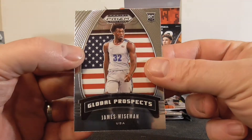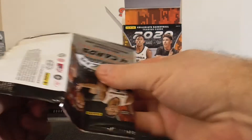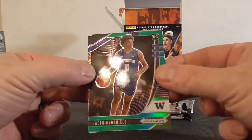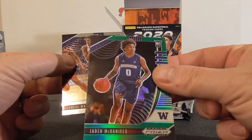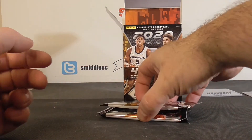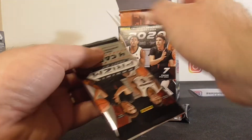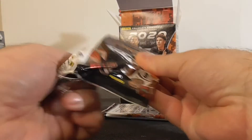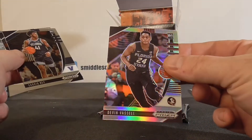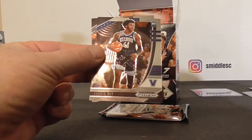Wiseman, pretty cool looking — Global Prospect card. Let's see what parallels we can get here. Green, McDaniels, green. Two more packs — still looking for that Downtown or the Purple Wave. RJ Hampton, we've got a silver. Devin Vassell, nice. So one silver.